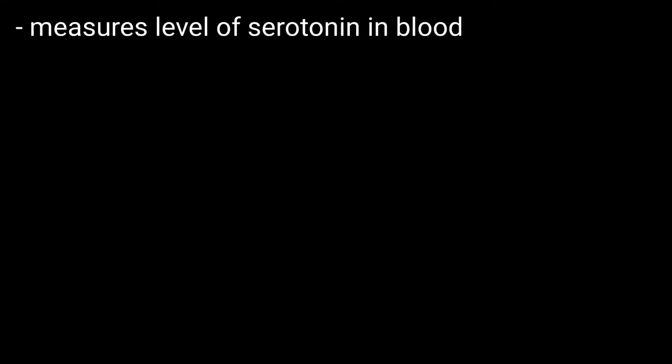Serotonin levels blood test. The serotonin test measures the levels of serotonin in the blood.